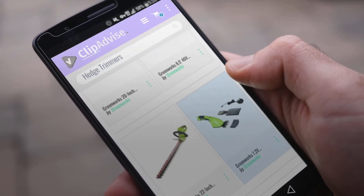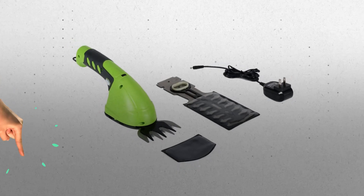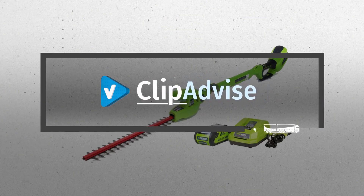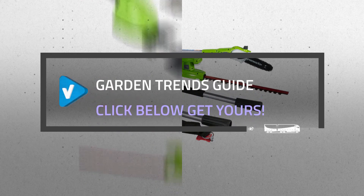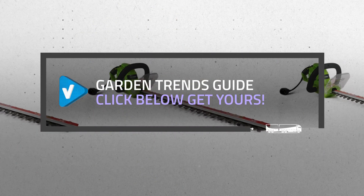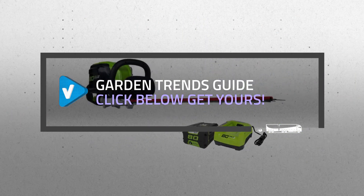Looking for great hedge trimmers? Luckily for you, we are here to help. Here are the best offers you should consider. And the best part? We did all the work for you. Just click the link below and get real-time prices and discounts on your favorite products.